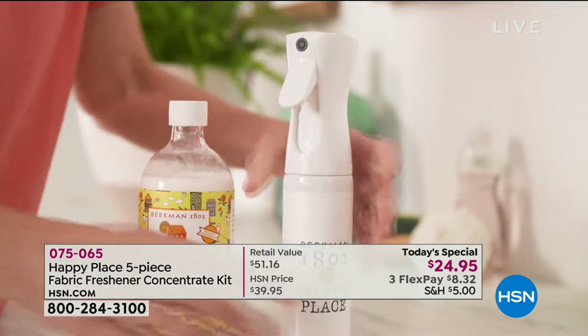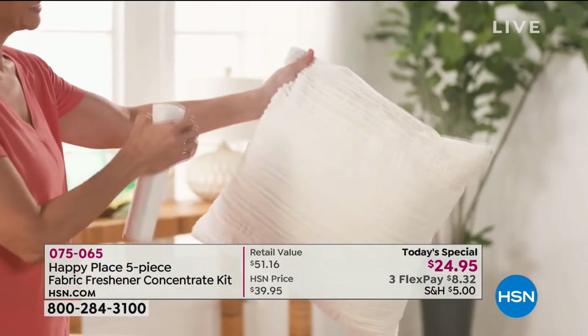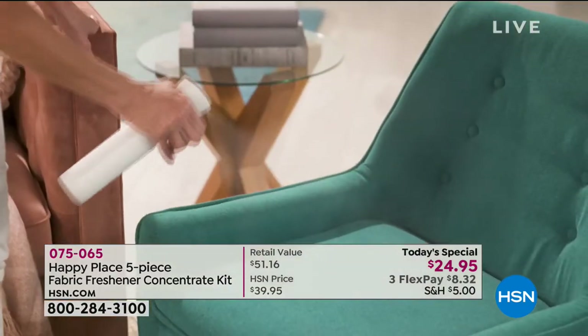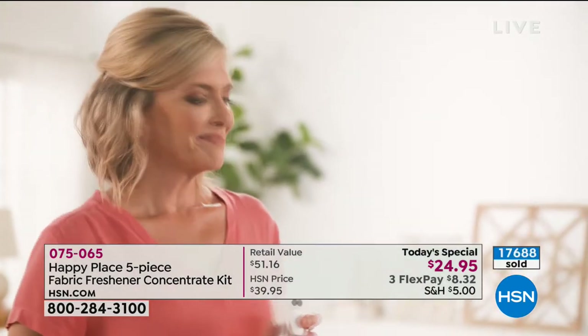Starting off the presentation — it's only six o'clock here on the east coast — we're over 17,000 spoken for, and for good reason. What are you receiving? Two 22-ounce fabric freshener concentrates with the odor blocker.